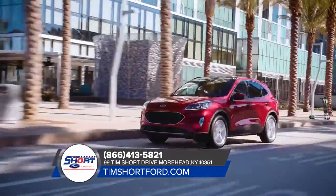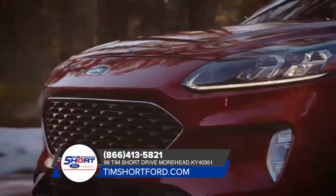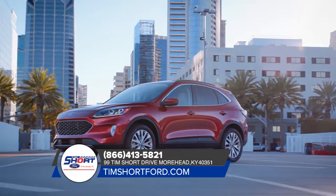From your everyday drive to your next adventure, the all-new Ford Escape is up for just about anything. It easily adapts to wherever your road leads. Some of the most technologically advanced driver assist features are available with the Ford Escape.